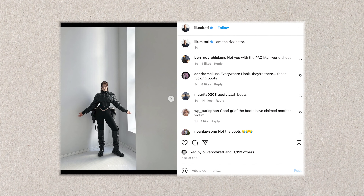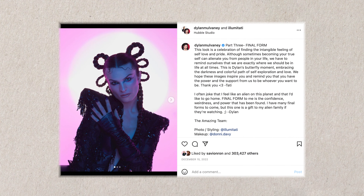Hi guys! My name is Tati Bruning and I'm here today on B&H's YouTube channel. I'm going to be talking about five must-know tips for photographers to use social media. Let's jump right into it.